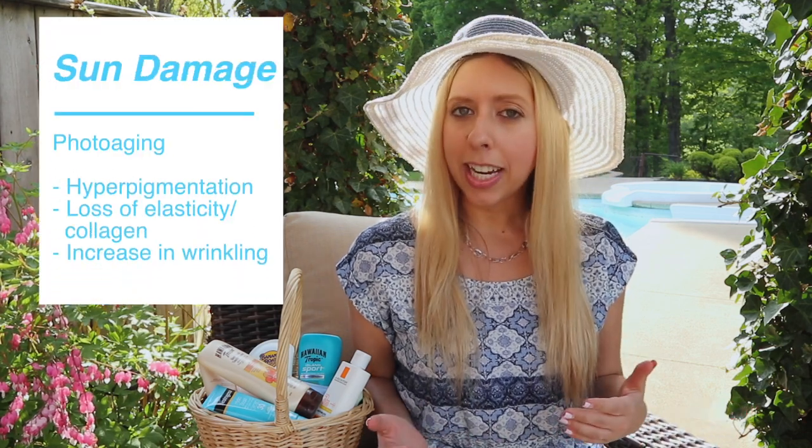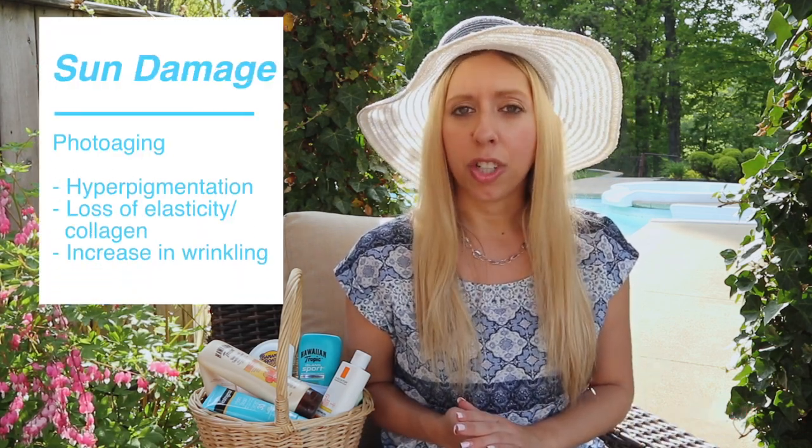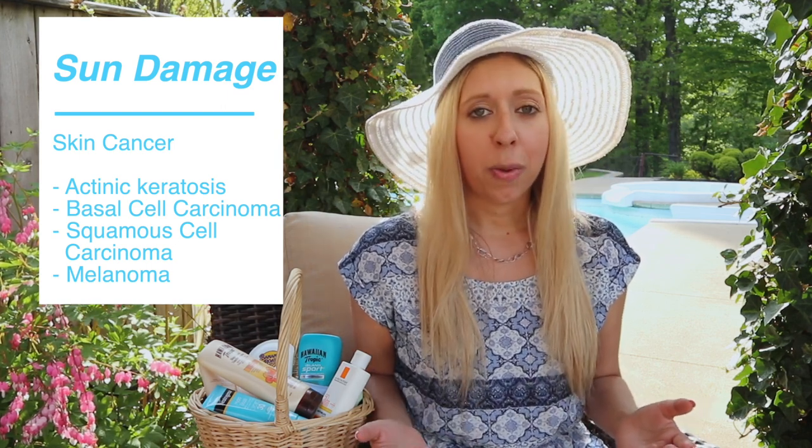Sun damage is the leading cause of photo-aging, which includes increasing pigmentation of the skin, loss of elasticity and collagen, as well as increasing wrinkling due to chronic exposure to UV rays over an extended period of time. There's also the risk of skin cancers — things like actinic keratosis, basal cell carcinoma, squamous cell carcinoma, and of course melanoma. When UV light is exposed to your skin, it causes an increase in mutations in the DNA of your cells. Although our body is very good at sometimes overcoming these mutations, sometimes there are just too many, leading to overgrowth of cells and eventual skin cancer.